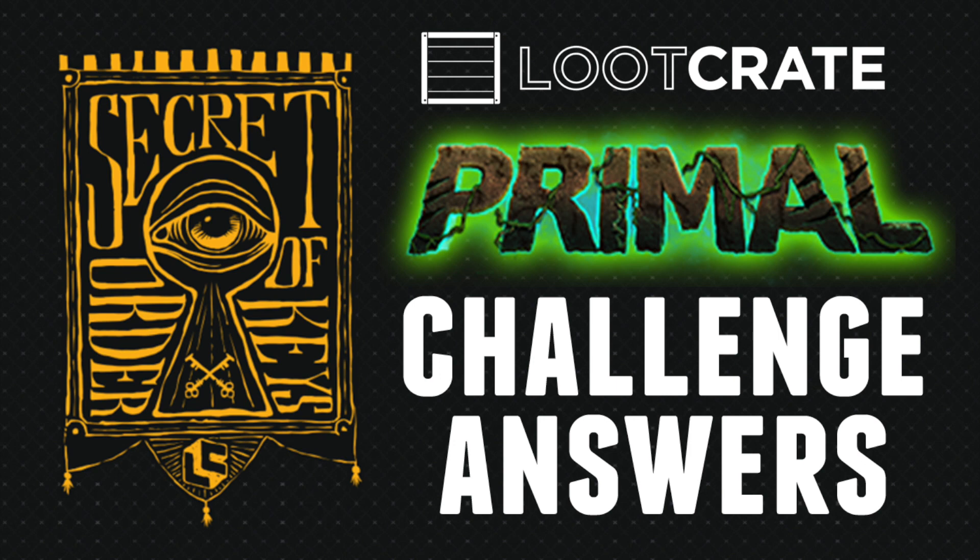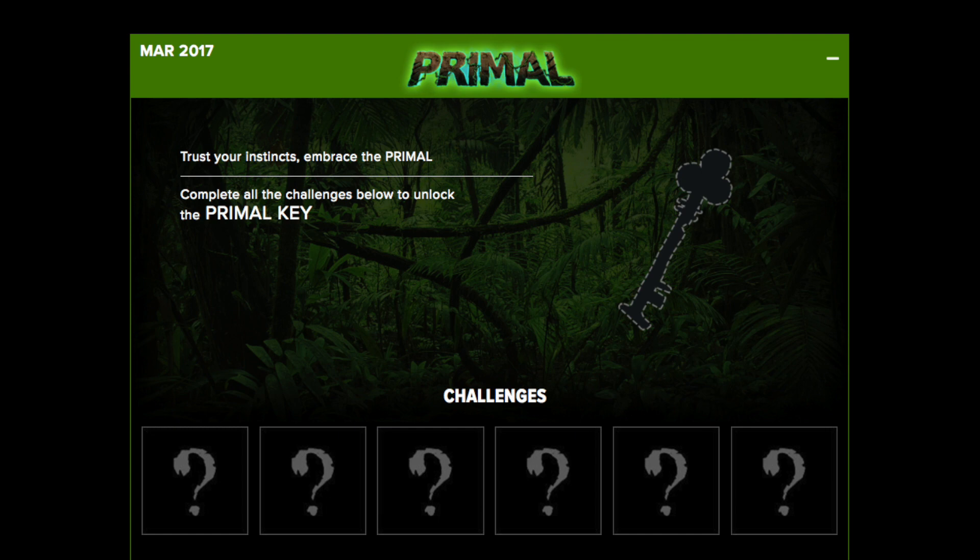What's going on Loot Crate fans? It is Disney Dan here with a Secret Order of the Keys challenge answer for the March Loot Crate box, which is the Primal box. Use this video to help you get the answers that you're having a hard time getting. Please do these challenges and have fun with them because they are super awesome. I love that Loot Crate's doing this.